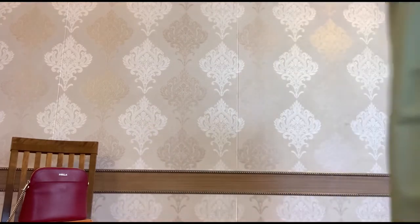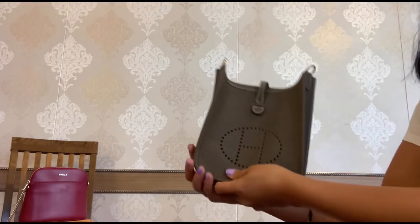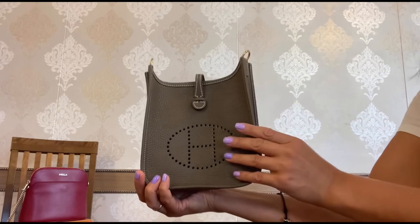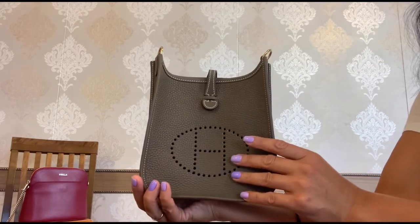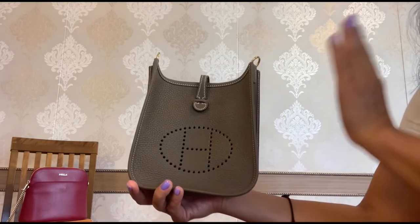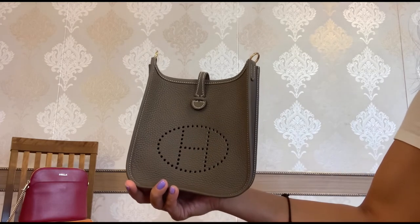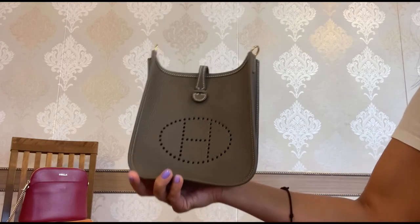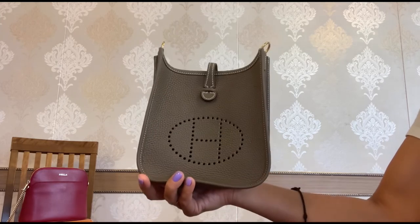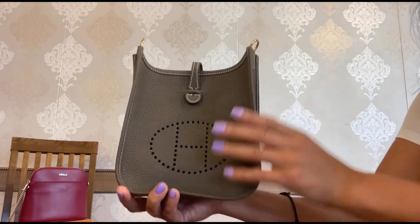Now, the last but not the least item that I would love to buy multiple is this gorgeous Evelyne TPM 16, or as we call it, the mini Evelyne from Hermes. It was my dream bag. I've been waiting for it for two years, and finally a few months ago I bought it and I'm already so in love. I'm obsessed with the color too — it is called Etoupe.